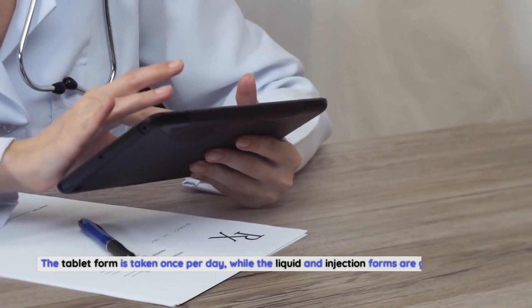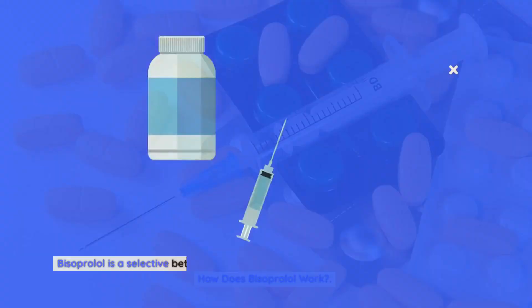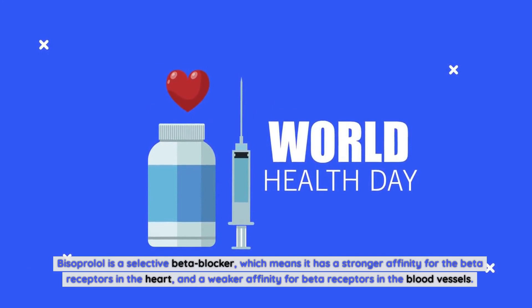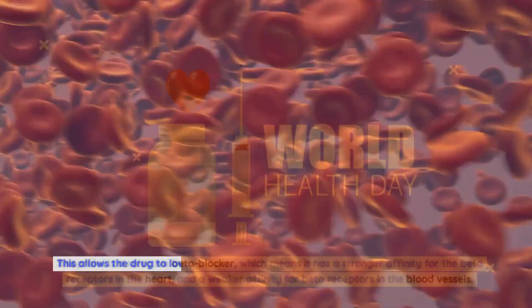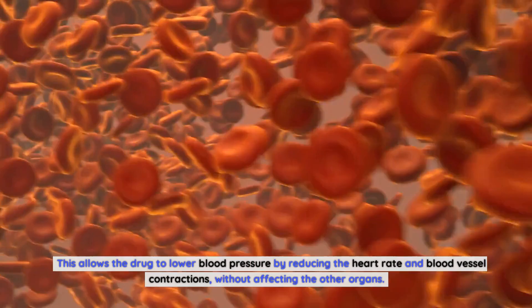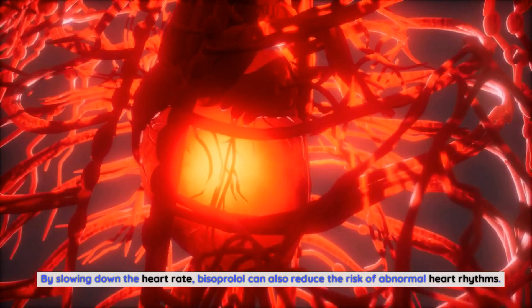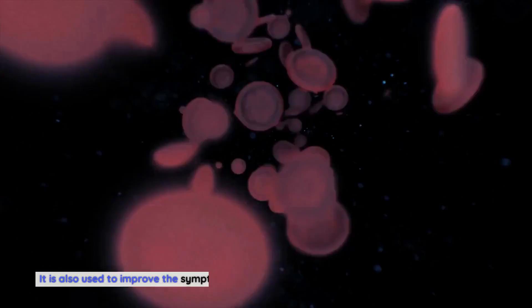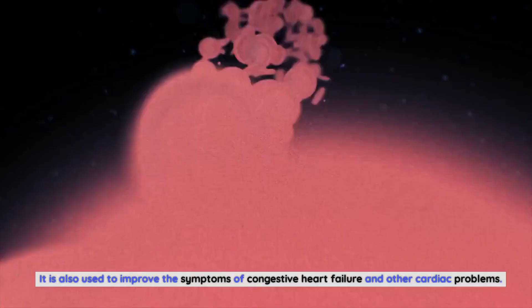How does bisoprolol work? Bisoprolol is a selective beta blocker, which means it has a stronger affinity for the beta receptors in the heart and a weaker affinity for beta receptors in the blood vessels. This allows the drug to lower blood pressure by reducing the heart rate and blood vessel contractions without affecting other organs. By slowing down the heart rate, bisoprolol can also reduce the risk of abnormal heart rhythms. It can be used to treat high blood pressure, angina, and other cardiac conditions, and to improve symptoms of congestive heart failure.